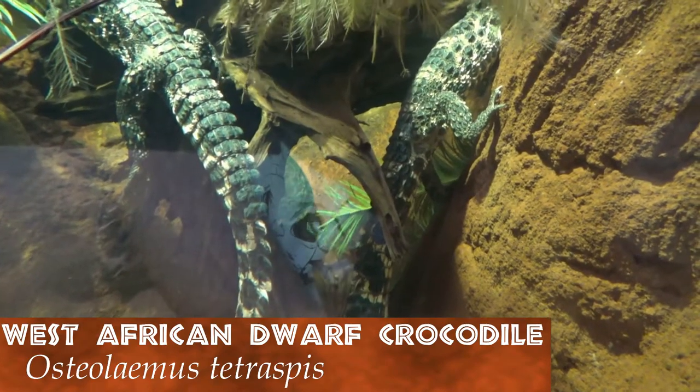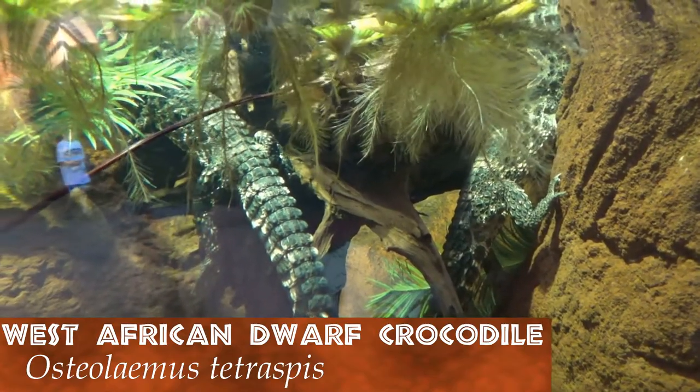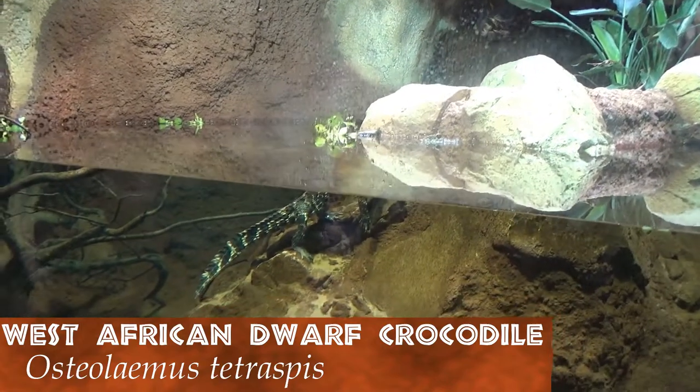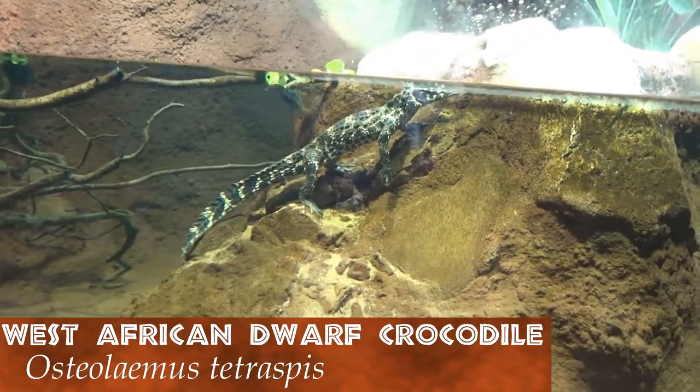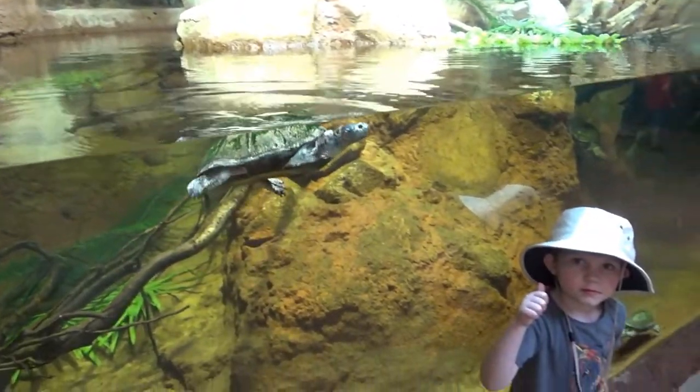Traveling from the east coast to the west coast of Africa, the African dwarf crocodile dominates the freshwater lakes, rivers, and streams. This 1.5-meter or 5-foot crocodile can live up to 100 years old. Only here at Zoo Knoxville can you get a perfect picture with both of these animals.